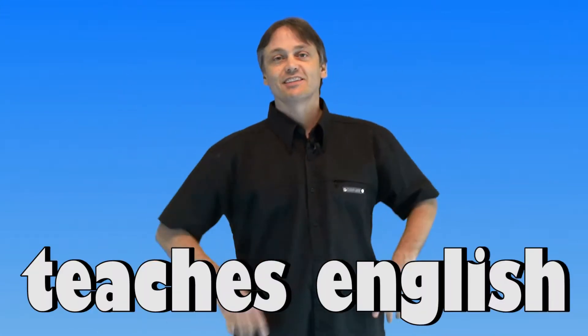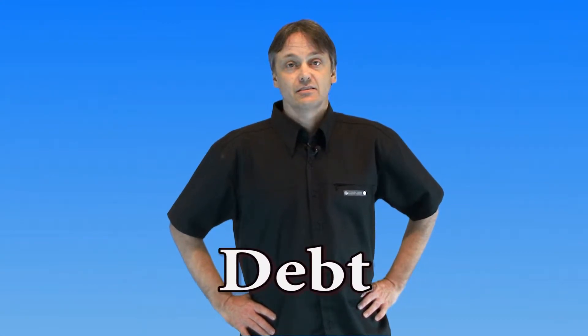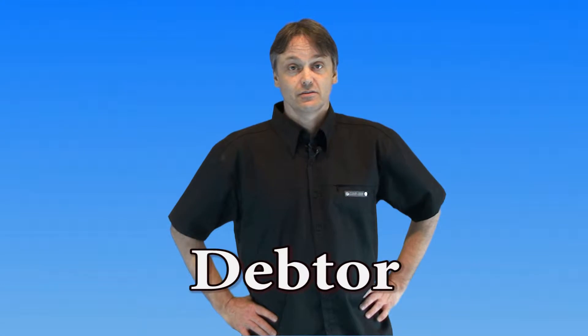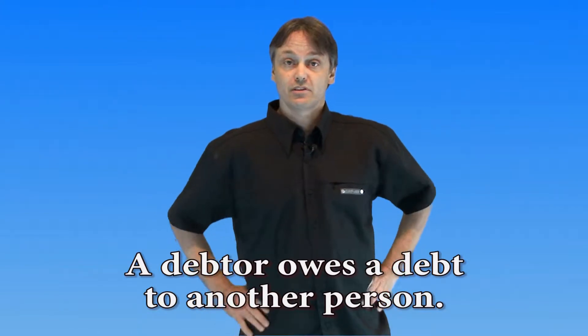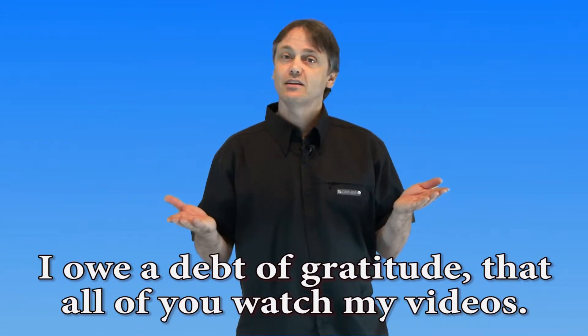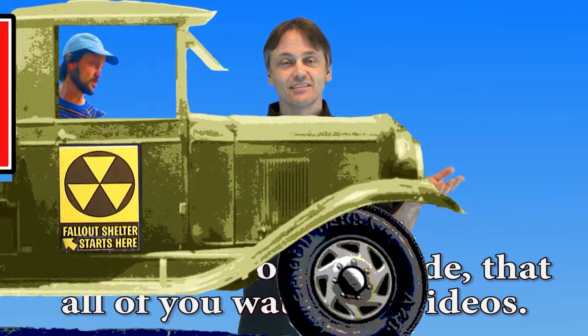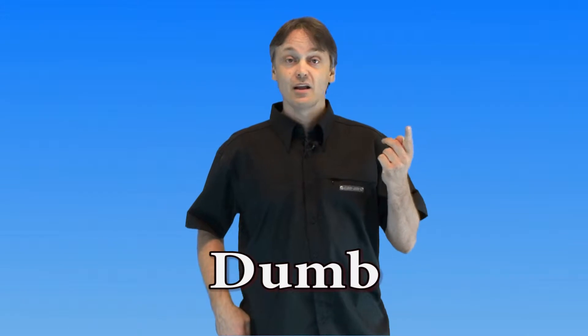Welcome to Joseph Teaches English. Today's video is about silent B words. Our next word is 'debt.' A debtor owes a debt to another person. We don't say 'debt' with the B sound — we say 'debt.' I owe a debt of gratitude to all of you who watch my videos.